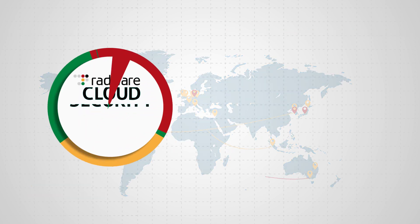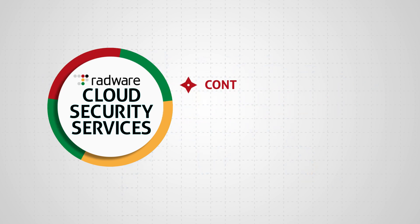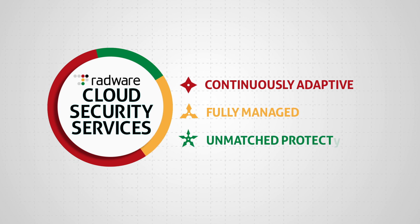Radware Cloud Security Services, where real-world threats meet real-world protection, providing continuously adaptive, fully managed, unmatched protection.